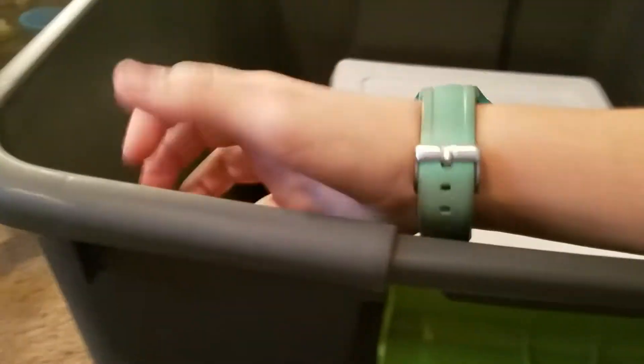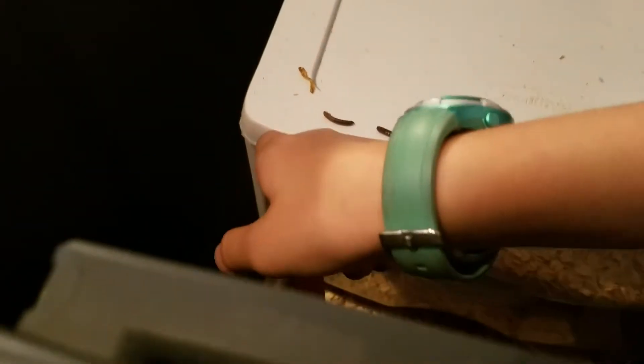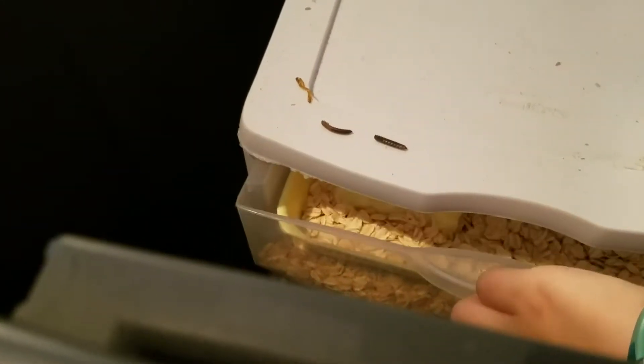I'm going to take them out of this big tote as soon as I know for sure they can't escape. Because it is a three-layered one. They could escape. It's very unlikely, though.